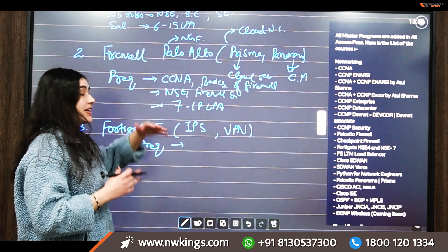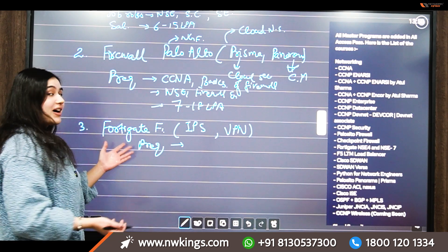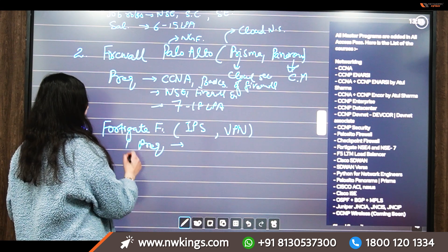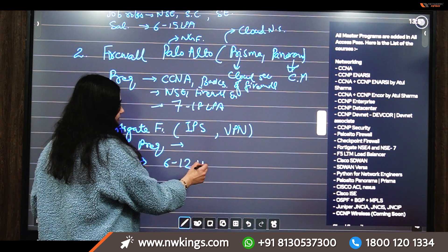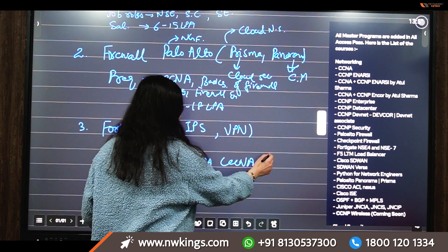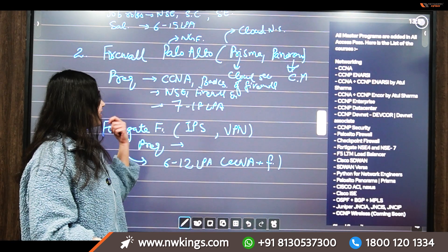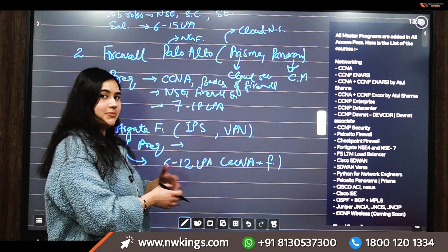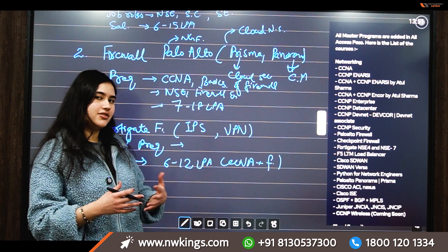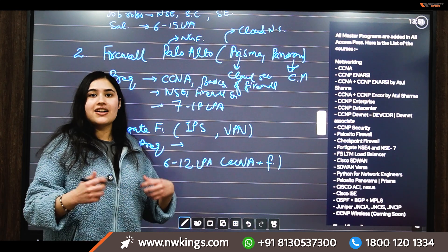You can either go for Palo Alto, which is the number one firewall, or Fortigate, which is another market leader. With Fortigate you can expect a package of around 6 to 12 LPA, provided you have CCNA and firewall knowledge. With Palo Alto, you can expect a slightly higher salary bracket. It's a personal choice, or you can choose based on the company you aspire to join.